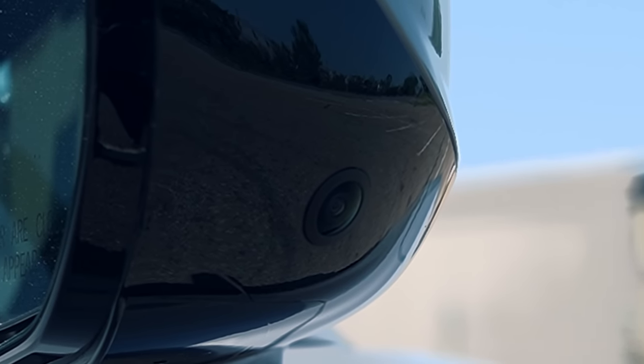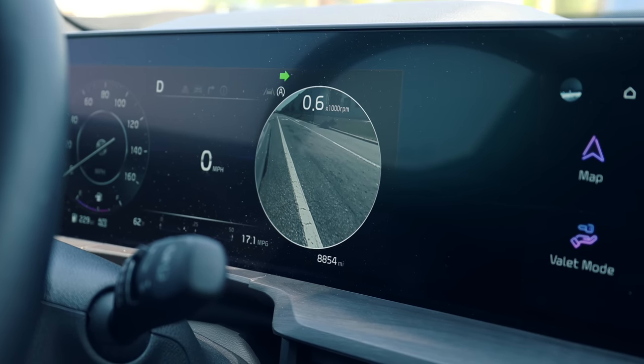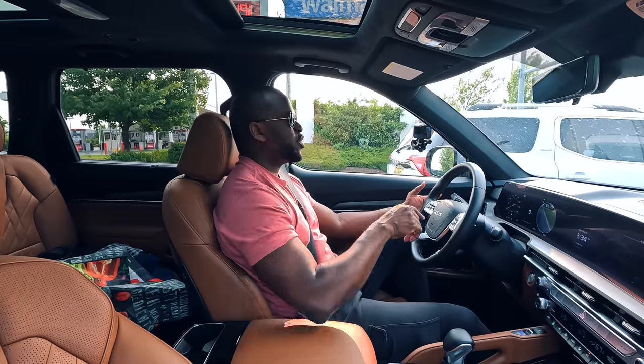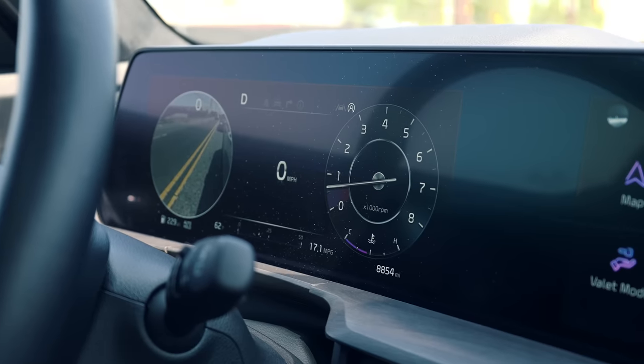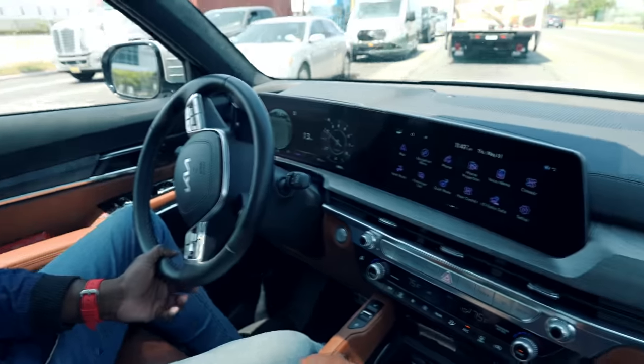Speaking of cameras, you've got a 360-degree camera view all around. You also have cameras for your blinkers — so as you're signaling left or right, you actually see the camera feed in the display. You don't necessarily have to look over your shoulder; you can see exactly what cars are behind you. I love that — I wish every car had that.